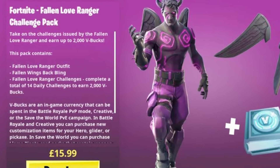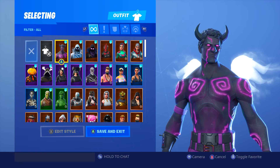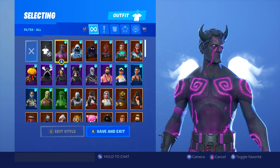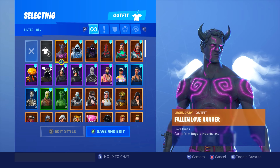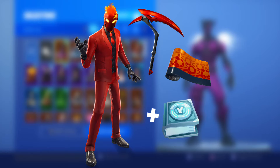If you remember the Fallen Love Ranger bundle — that was just a skin and a back bling, just like the Breakpoint bundle — with that one you could actually earn up to two thousand V-Bucks, and it cost £15.99 and $19.99. That was so worth it because that's the price of a legendary skin anyway, and on top of that you got two thousand V-Bucks.